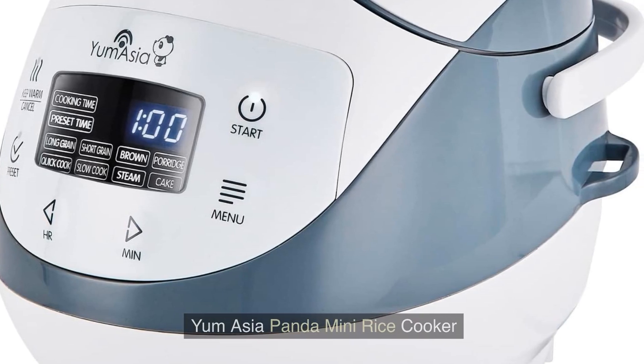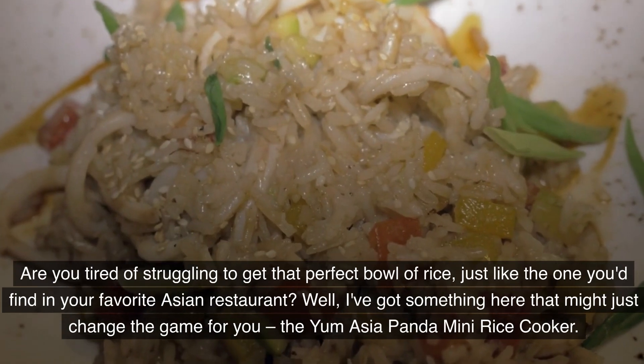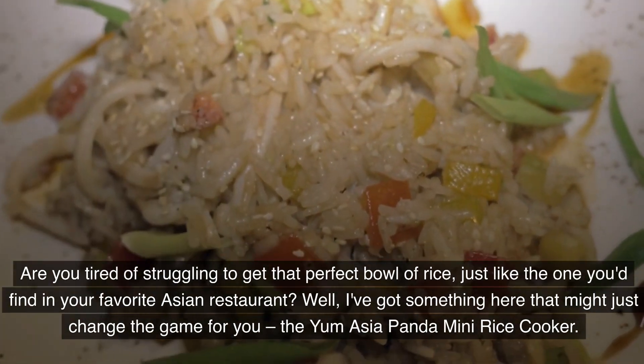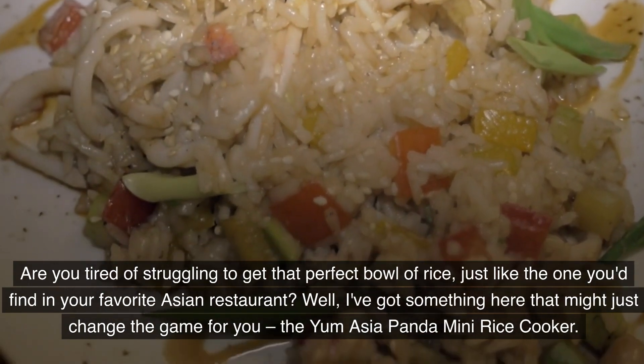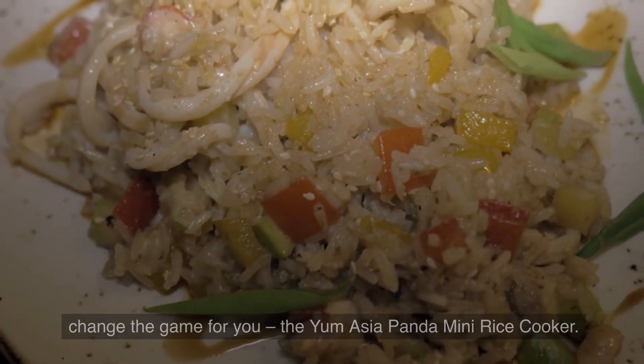Yum Asia Panda Mini Rice Cooker. Are you tired of struggling to get that perfect bowl of rice, just like the one you find in your favourite Asian restaurant? Well, I've got something here that might just change the game for you: the Yum Asia Panda Mini Rice Cooker.